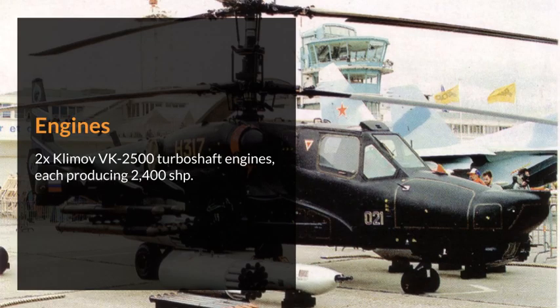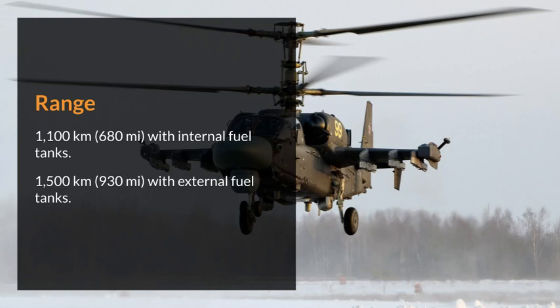Engines: 2x Klimov VK-2500 turboshaft engines, each producing 2,400 shaft horsepower. Range: 1,100 km (680 mi) with internal fuel tanks; 1,500 km (930 mi) with external fuel tanks.